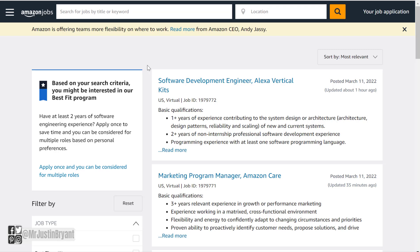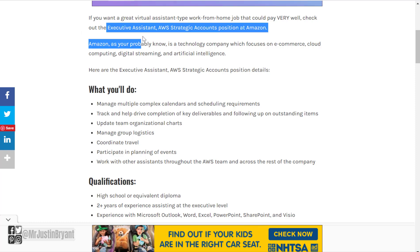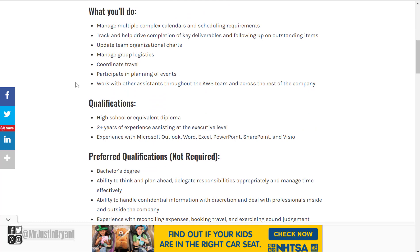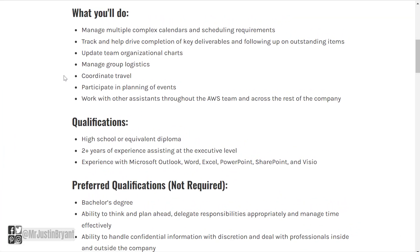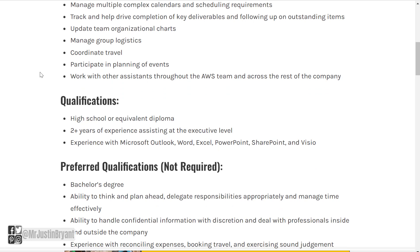I will also use the YouTube channel to notify you when they are hiring for some fairly easy work-from-home jobs. One that you can look for is the Executive Assistant AWS Strategic Accounts position at Amazon. I've taken notes of each of these jobs on selfmadesuccess.com, and I will put all of these on one page for you. What you'll do with this one is manage multiple complex calendars and scheduling requirements, track and help drive completion of key deliverables, update team organizational charts, manage group logistics, coordinate travel, participate in planning of events, and work with other assistants throughout the AWS team.